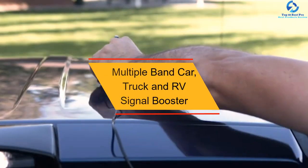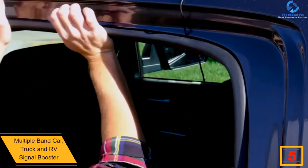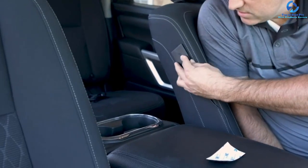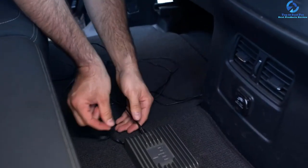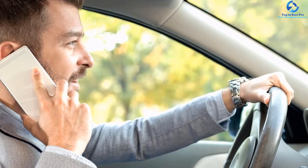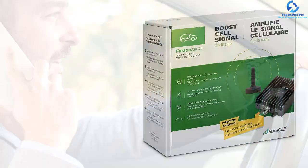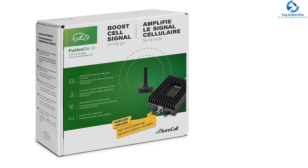At number 5, we have the Multiple Band Car, Truck, and RV Signal Booster. It supports most carriers — GSM, 3G, and 4G LTE — across many different bands, and works with various frequencies including 700 MHz, 850 MHz, 1700 MHz, and 1900 MHz. It's perfect for automobile use. Automatic gain control means you won't have to deal with manual settings, and an auto shutdown feature with activity mode ensures it doesn't consume a lot of energy. A solid choice for automobile signal boosting.